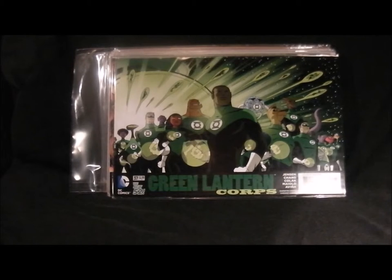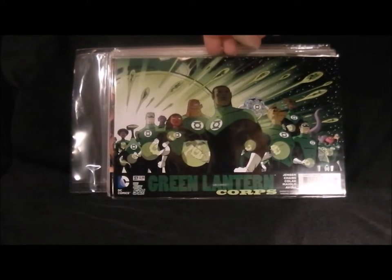Next up is Green Lantern Corps - really nice cover as well. It's got most of the Green Lanterns in there, and yeah this is a really good one. I've stopped buying Green Lantern Corps though, and that series is finishing soon.